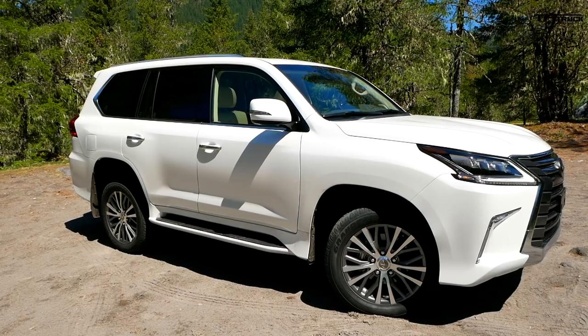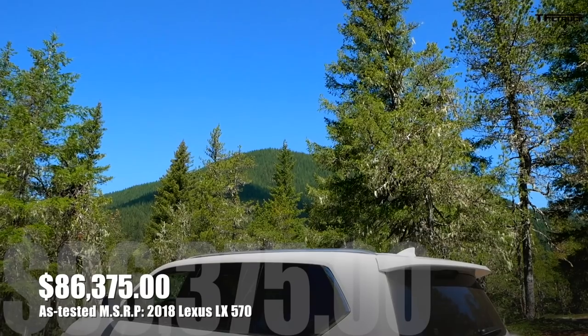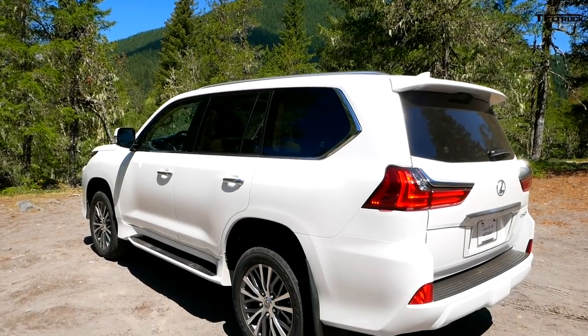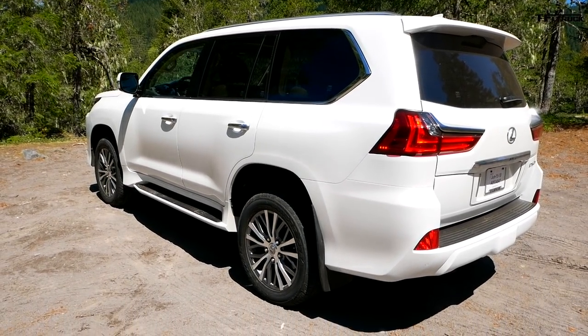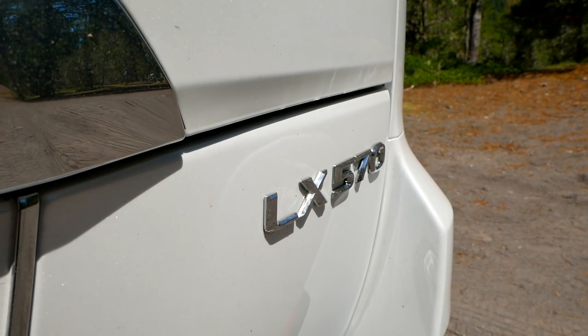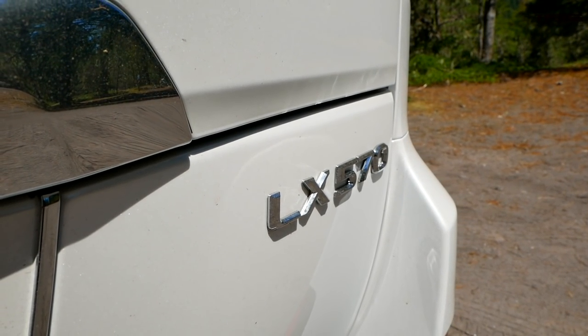Did you know that that Lexus at $86,300 is the cheapest — the least expensive — of the three? And that's a good thing because basically that is a Toyota Land Cruiser with a Lexus badge on it. In my book, that's a very good thing because the Land Cruiser is one of the most reliable, one of the oldest overlanding vehicles ever made.